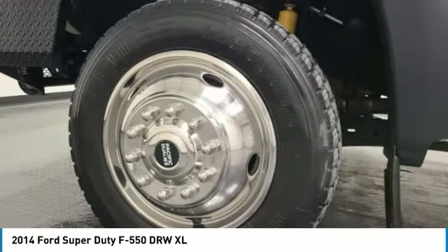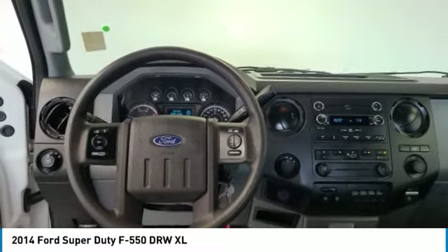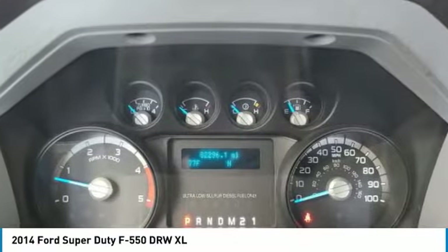This vehicle has less than 85,000 miles. Here are some of this vehicle's great options: four-wheel drive, traction control, four-wheel disc brakes, steel wheels, tires — front all-season, dual rear wheels.